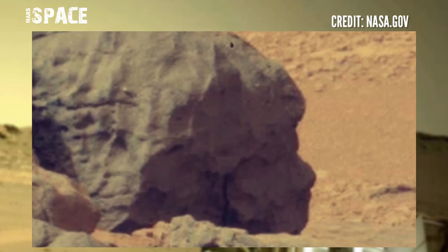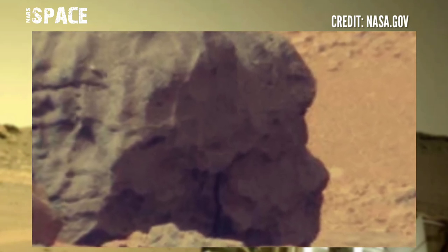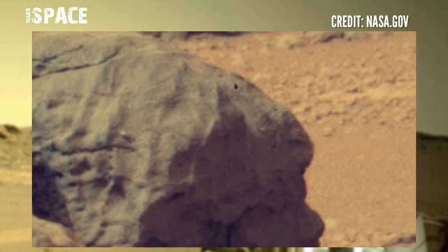What are your ideas about it? According to me, it could be the skull of a human — a possible fossilized skull of a human-eyed face — or just a natural rocky structure.